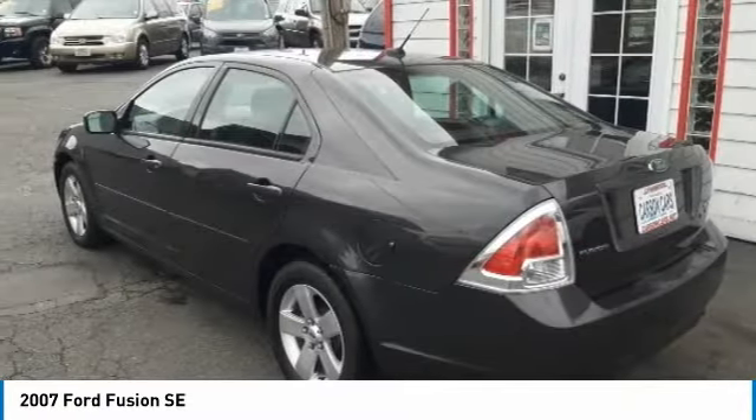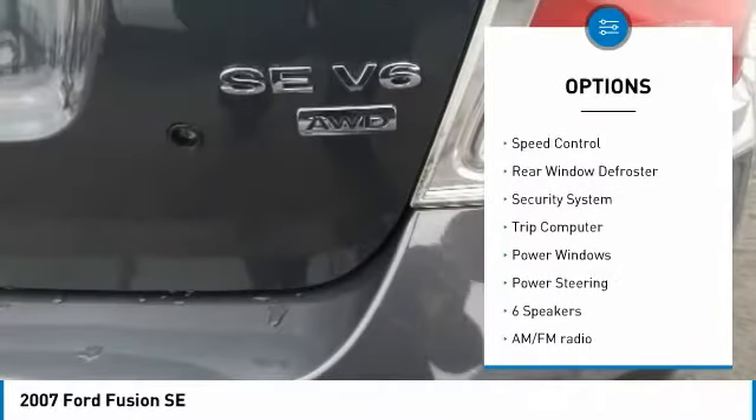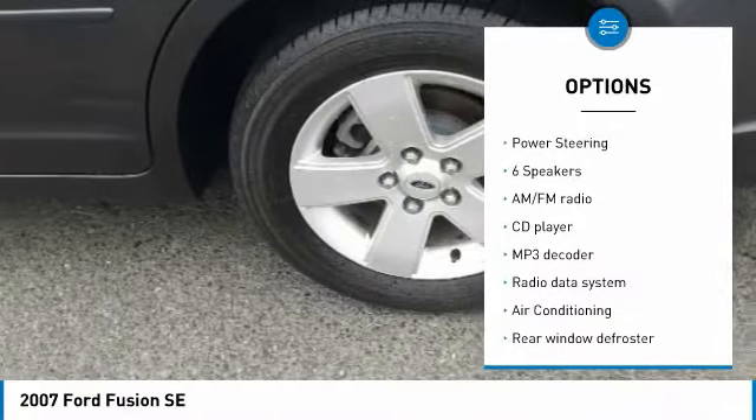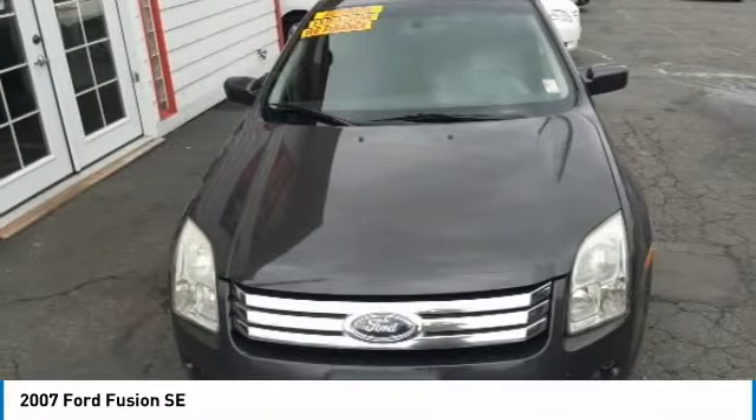Here are some of this vehicle's great options: traction control, remote keyless entry, fog lights, four-wheel disc brakes, speed control, rear window defroster, security system, trip computer, power windows, power steering.